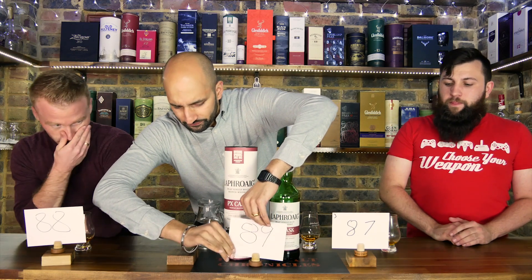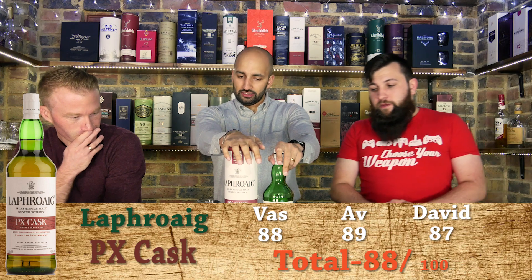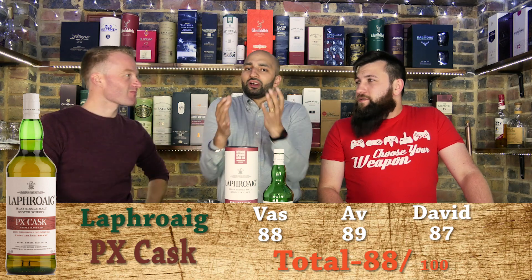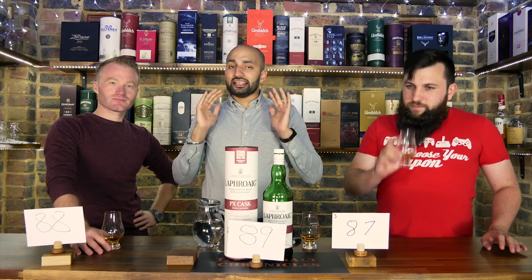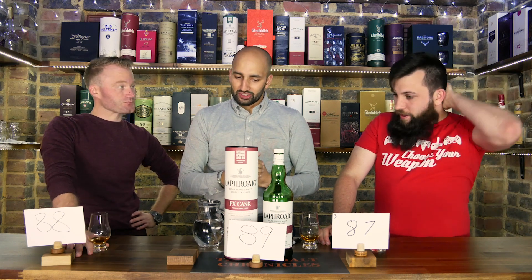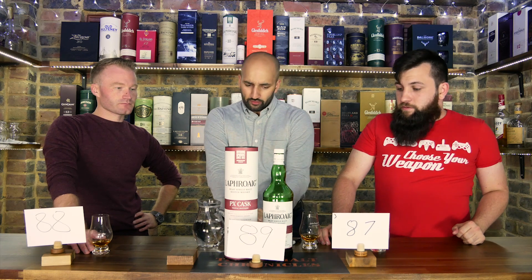I'm going to say this is a grower. You know how much I like the Laphroaig 10 — it's my favourite Islay Laphroaig. And I love the PX cask, and I thought this is going to be the one I'm in love with — and it just didn't captivate me at first. But it grew on me, it really did grow on me. That's why I gave it an 89%.